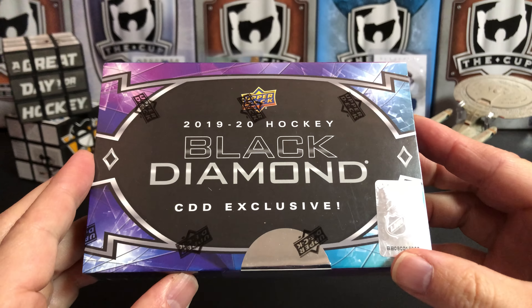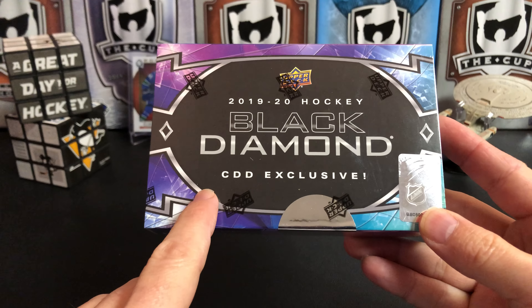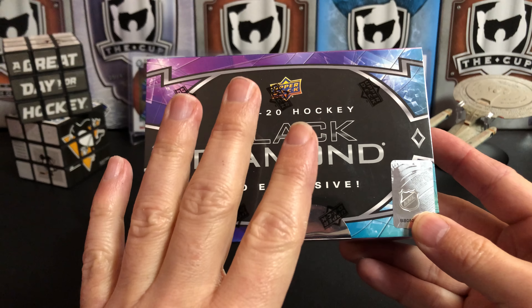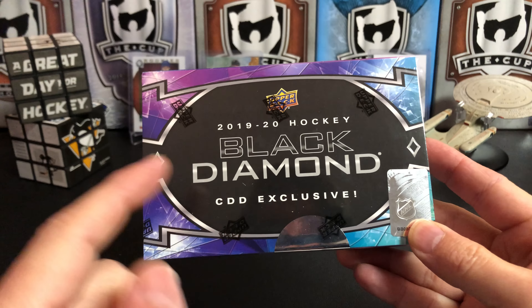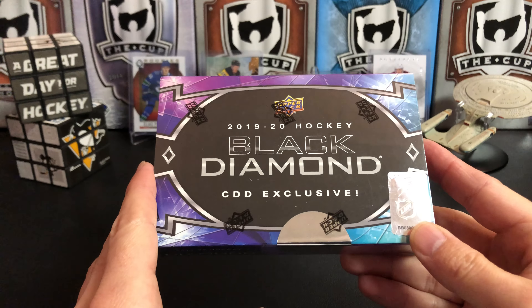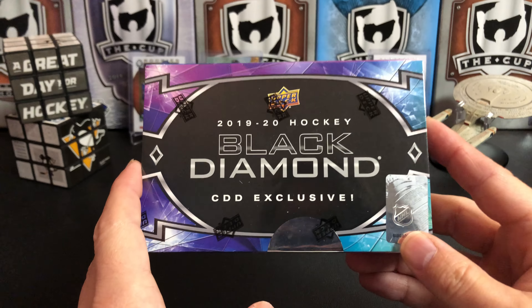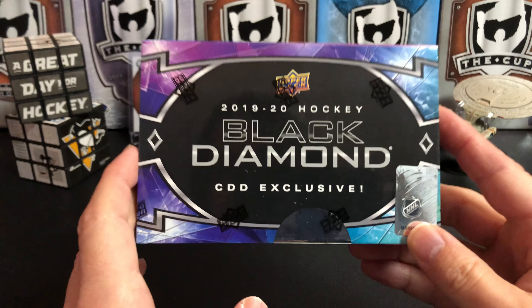Now we're going to move on to the Black Diamond CDD Exclusive. CDD stands for Certified Diamond Dealer. Companies that went to Upper Deck's diamond dealer conference had a chance to buy cases of these for resale. I was lucky enough to get a hold of a box of these, and if you look around they might still be available out there.